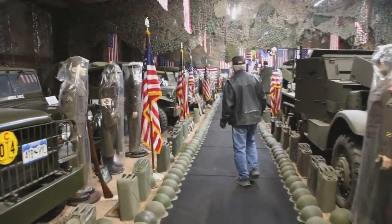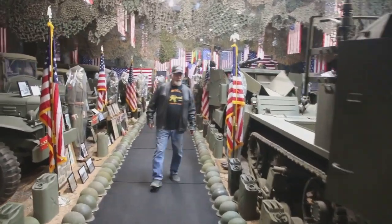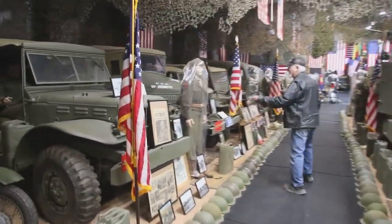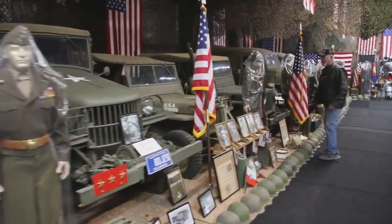No matter where you go in the United States, you're not going to see a better setup than what I've set up here. Over here we got the command cars — we got the half-ton, the three-quarter, and we got all the Jeeps. I've got about 28 Jeeps.